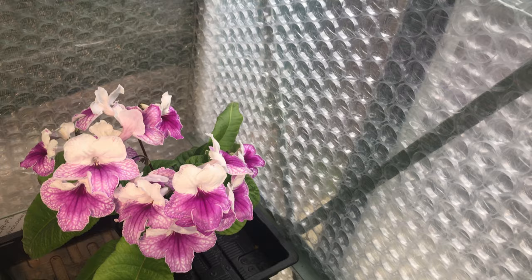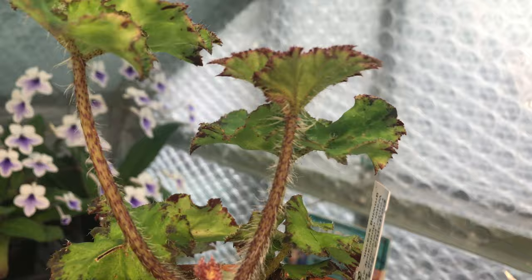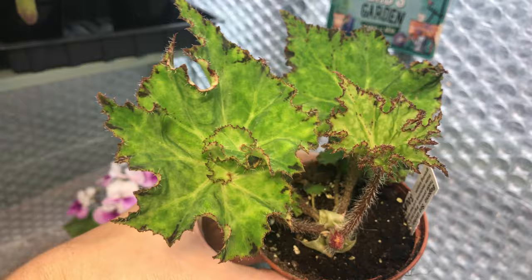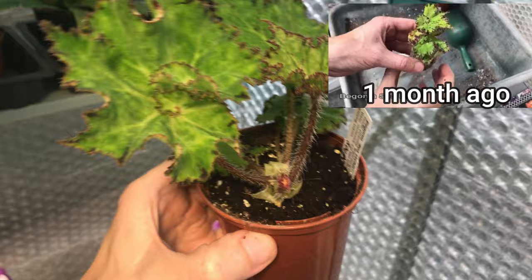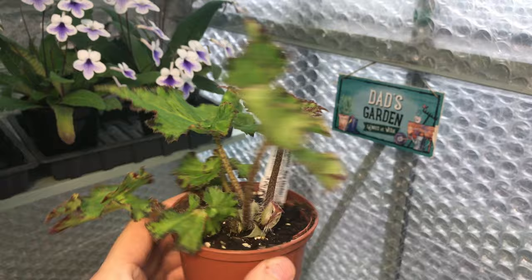The best feature for me with begonias is the new young growth — if you get up close and look underneath the leaves, there's quite a lot of detail to be seen. This one is Sea Urchin. If you look at photos of Sea Urchin when it's more mature, it really doesn't look like it does now as a young plant. It's beginning to take off — you can see those really hairy new young leaves coming up — but the mature leaves look quite different. I'm going in order of the ones I prefer at the moment.